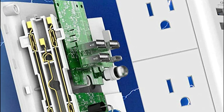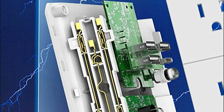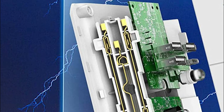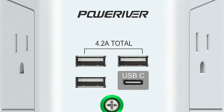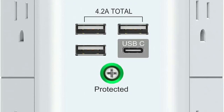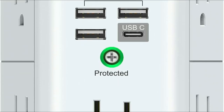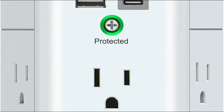Finally, this power outlet is housed in a durable, flame-resistant shell that can withstand temperatures of up to 1382 degrees Fahrenheit, providing a long-lasting and reliable solution for safeguarding your valuable electronics. With its impressive features and robust protective capabilities, this power outlet is an excellent choice for anyone looking to protect their plugged-in devices from power surges and other electrical hazards.